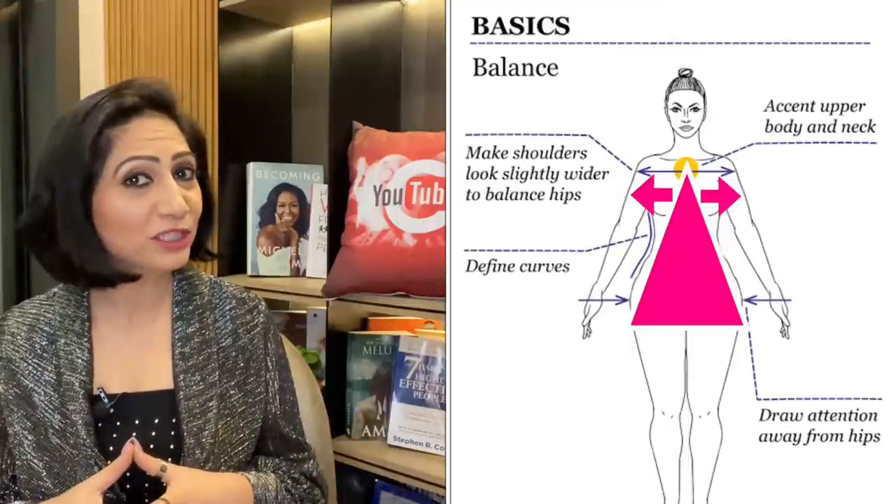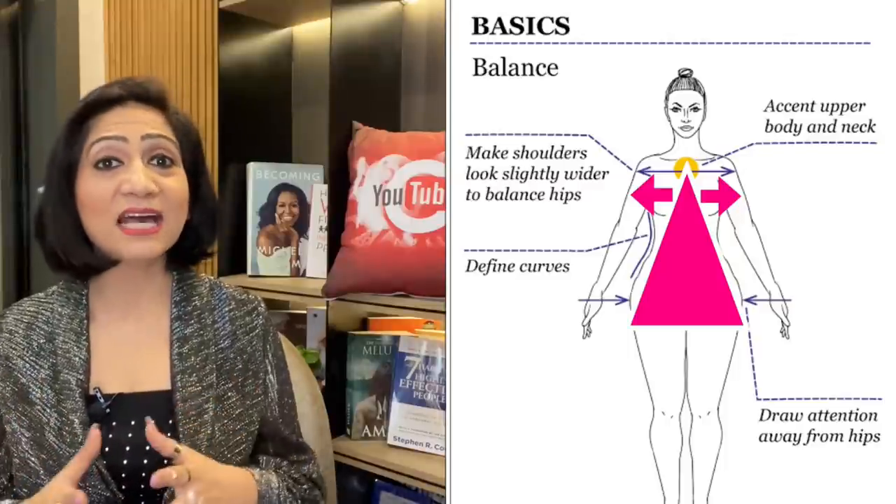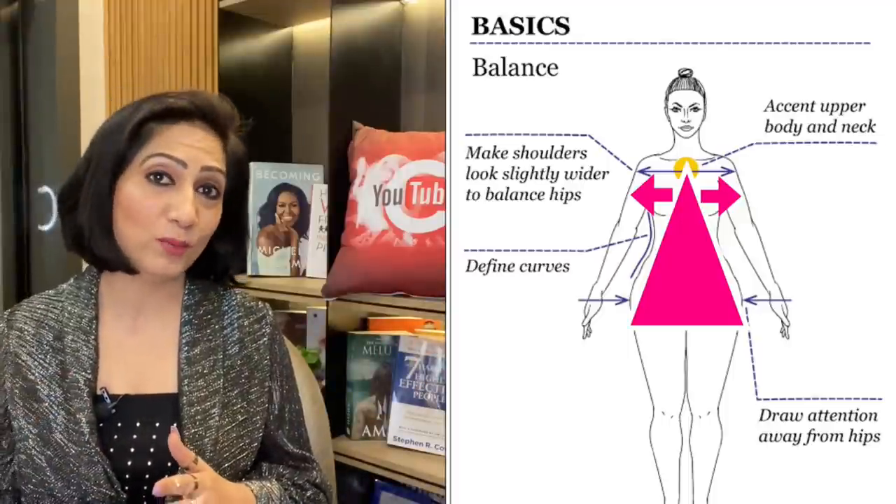So first, let's talk about the strength and assets of the pear shape body. What are they? Your face, your neckline, your collarbones, and your waist. In short, your upper body is your strength. And your lower body — that is your legs, thighs, and your butt area — is your problematic area. So to create balance and proportion in outfits, we have to highlight our upper body so that all the attention of the eyes will go to the upper body compared to the lower body.